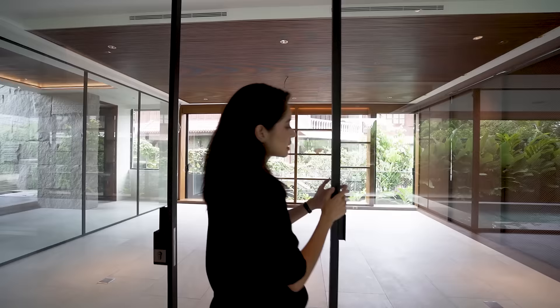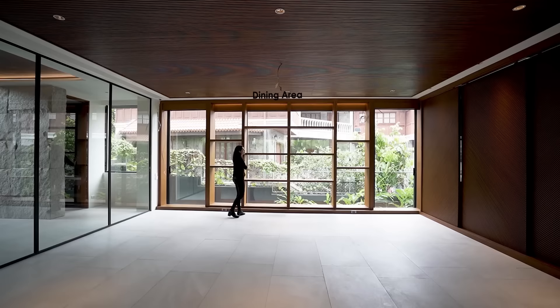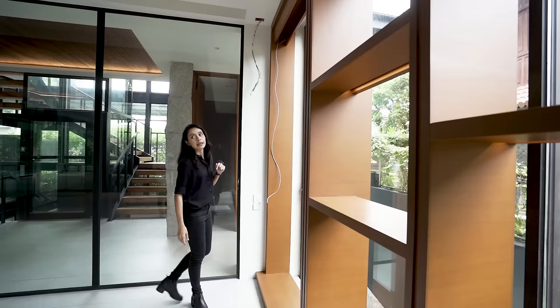In here we have more soundproof glass — this particular panel is not double-glazed but it's still soundproof. When you open these, you are led to the dining area. I love how you have nara shelves in here — it's all nara and you can put your decorative items in here. These are sliding panels, and then you have a glass balcony over here to let the air in.